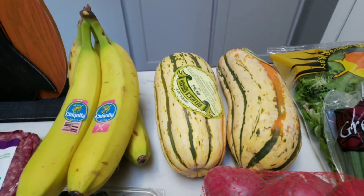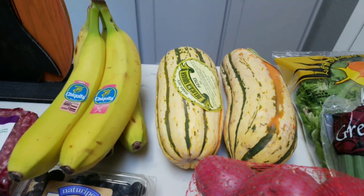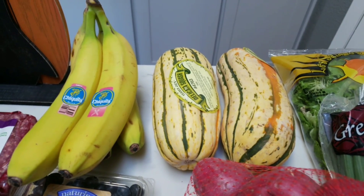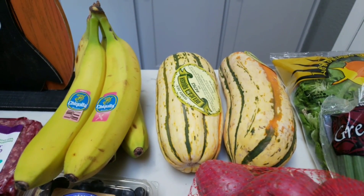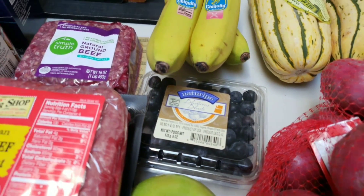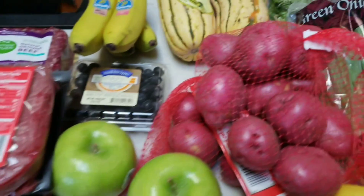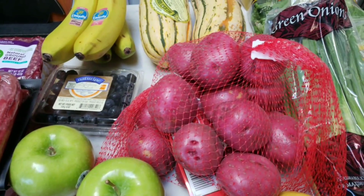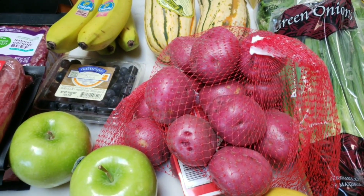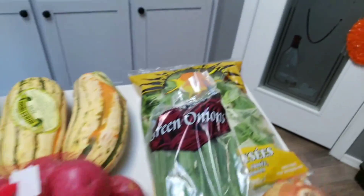On to produce: I have some bananas, two delicata squash — we are loving these. Word to the wise: the cashier let me know they do have delicata squash frozen now at Trader Joe's, so I'll compare it to fresh once this goes out of season. I also grabbed a container of blueberries for a breakfast recipe in my meal prep, two tart apples for a recipe, and some red potatoes — we have family and friends coming over next Friday for dinner and I'm making mashed potatoes, so I grabbed two bags of the little mini red potatoes.